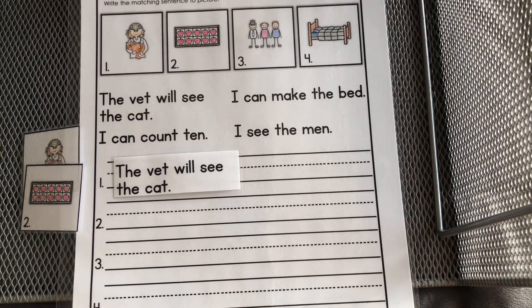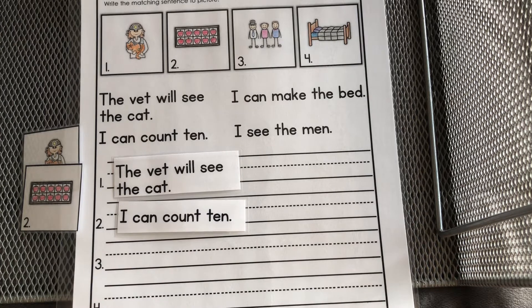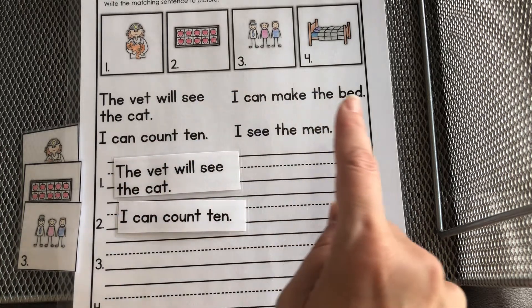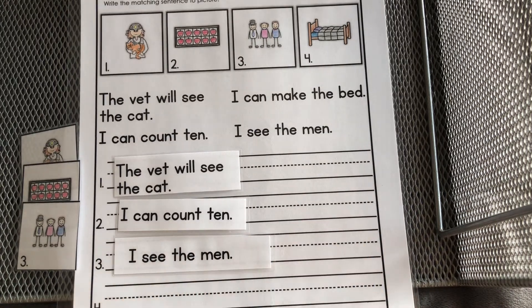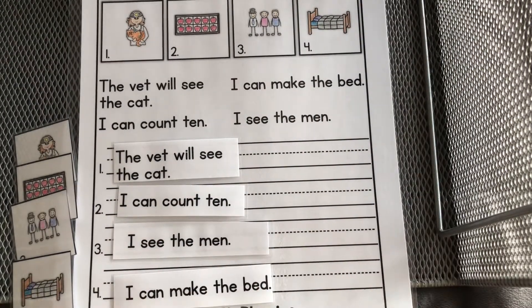Number two is the ten frame. We're looking for something about ten — do you see it? I can count ten. Good job! Number three — who are these guys? Men! Let's find the sentence about men: I see the men. Number four — that's a bed. Our last sentence: I can make the bed. Great job!